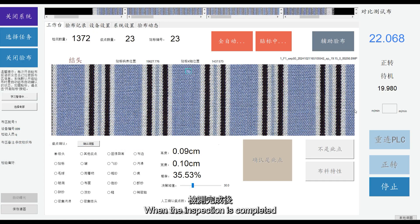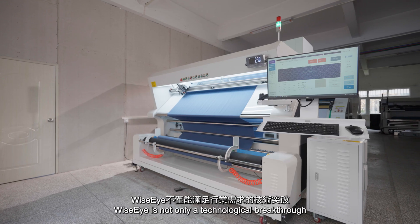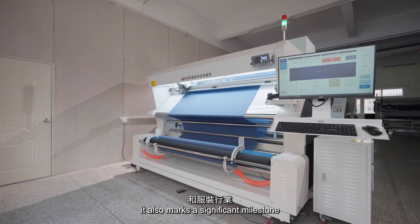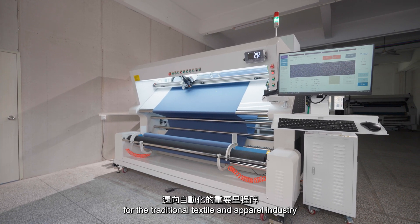When the inspection is completed, it will provide an inspection report with a detailed defect location map. WiseEye is not only a technological breakthrough that meets industry needs, it also marks a significant milestone in quality control automation for the traditional textile and apparel industry.